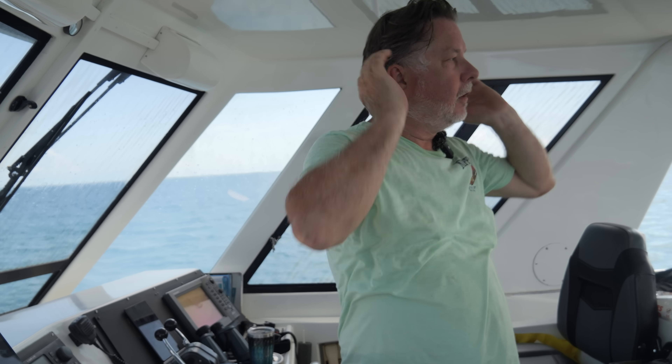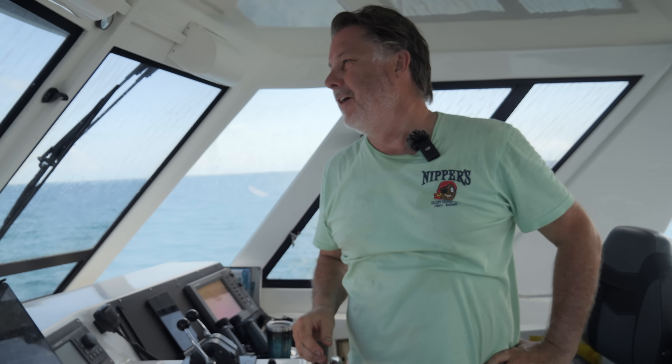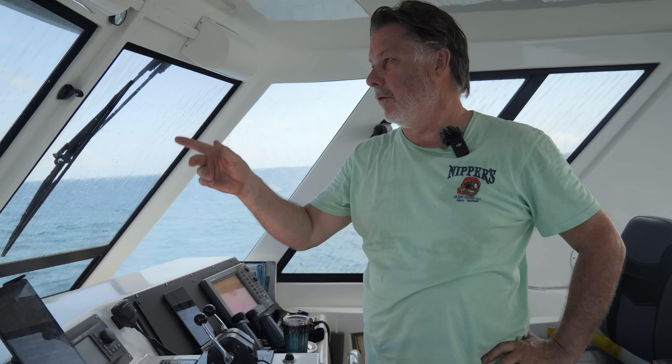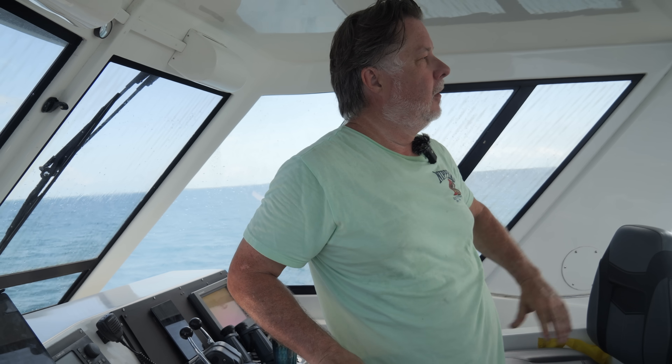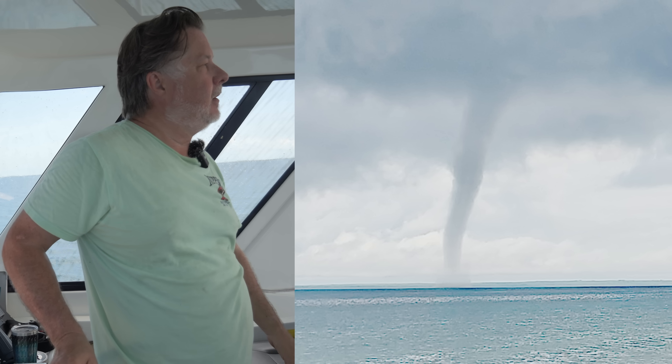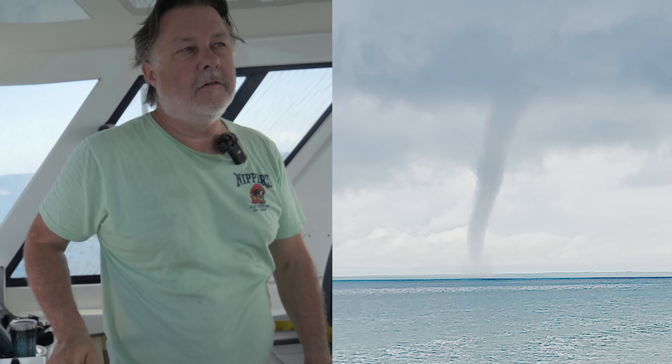We are out here on the water and we left Great Sail Key a couple hours ago. We're heading to Pensacola — we're almost there. Right now we are actually trying to outrun some waterspouts, which are maybe 10 to 15 miles behind us.